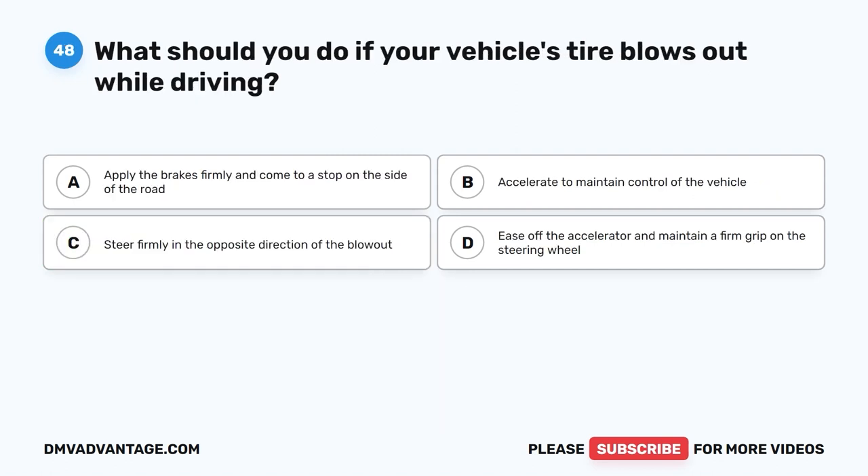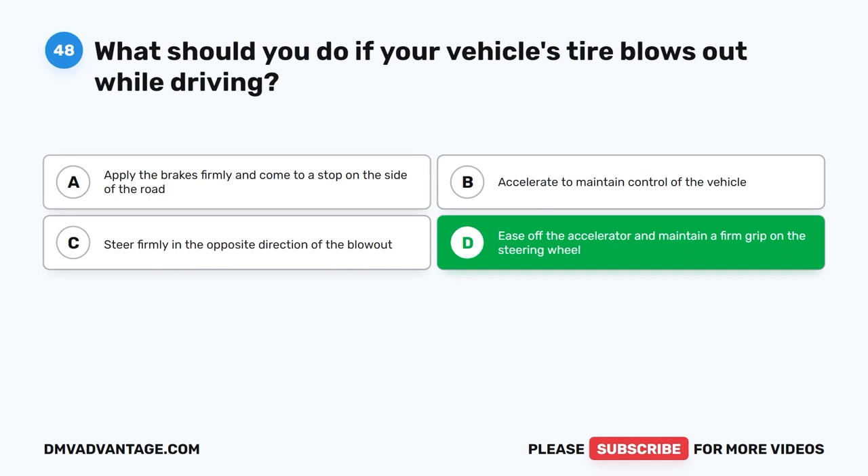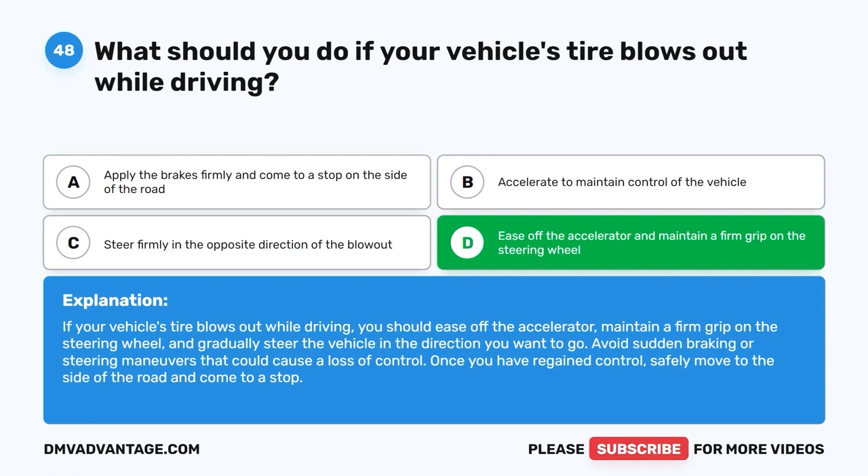Question forty-eight: What should you do if your vehicle's tire blows out while driving? A. Apply the brakes firmly and come to a stop on the side of the road. B. Accelerate to maintain control of the vehicle. C. Steer firmly in the opposite direction of the blowout. D. Ease off the accelerator and maintain a firm grip on the steering wheel. The correct answer is D. Ease off the accelerator, maintain a firm grip on the steering wheel, and gradually steer in the direction you want to go. Avoid sudden braking or steering maneuvers. Once you have regained control, safely move to the side of the road and stop.